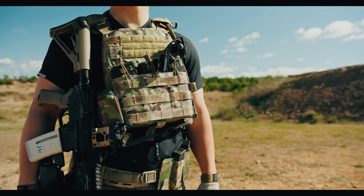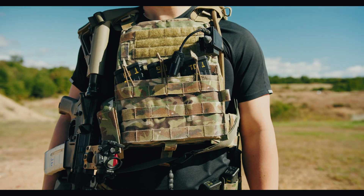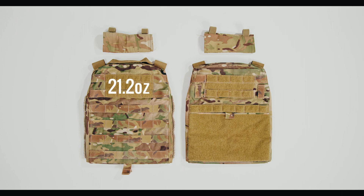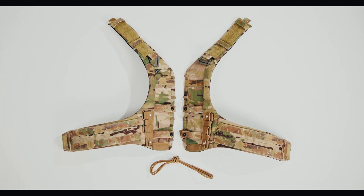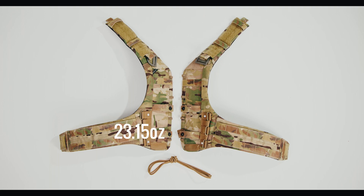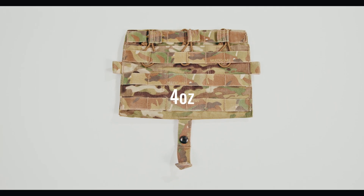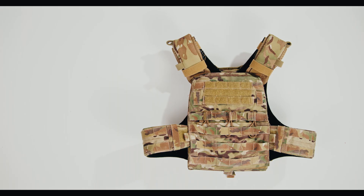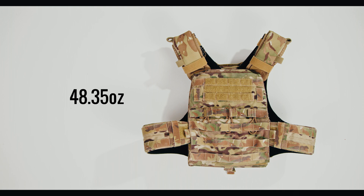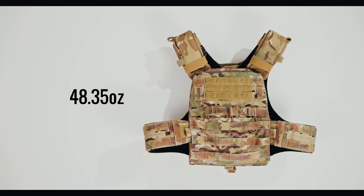Weight matters because it is persistent and impacts human performance in ways that few other attributes can replicate. Dry, the AVS plate bags only tip the scales at 21.2 ounces. The AVS harness is even heavier than the plate bags themselves, coming in at 23.15 ounces. Add on the AVS detachable flap M4 at 4 ounces and that brings the total weight of the AVS system to 48.35 ounces. This makes the AVS the heaviest plate carrier we have reviewed to date by a significant margin.